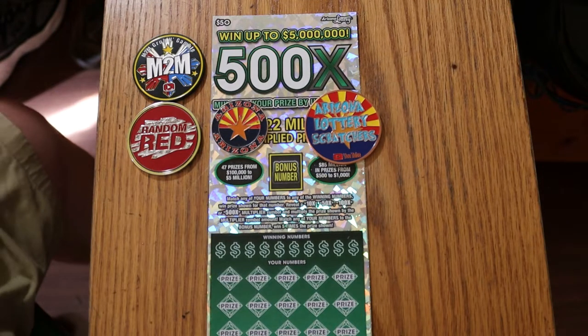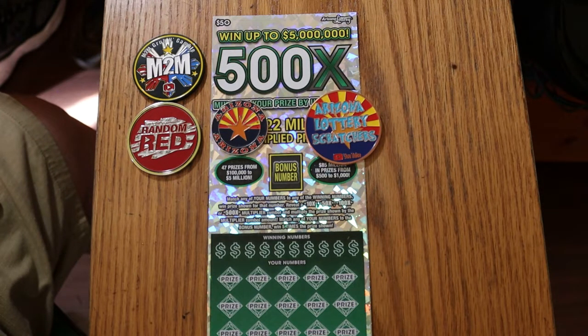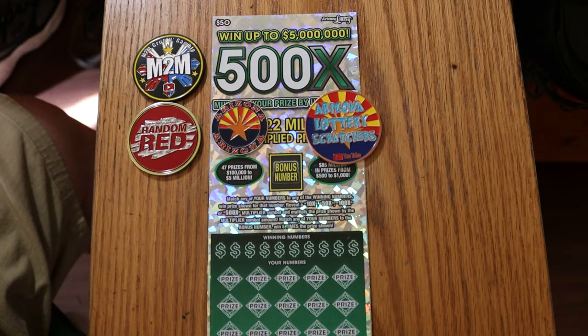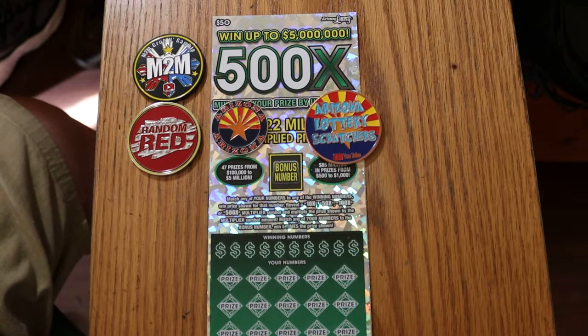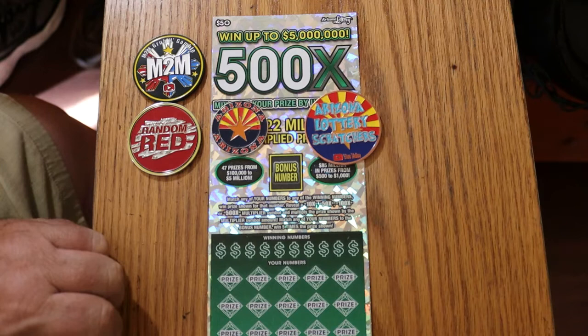This is my favorite ticket — I've done very well on it. I've got two claimers on it, I've hit every multiplier you can hit, and I've gotten everything on it except a manual win-all. The basic thing is to match a number to a winning number and find the multipliers: 10, 50, 100, or 500 times. Or you find the bonus number for five times — this ticket will AZ you hard.